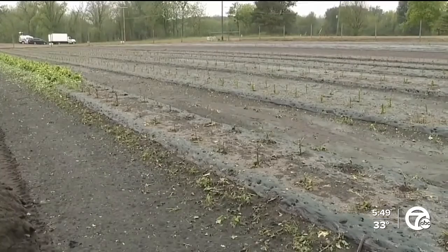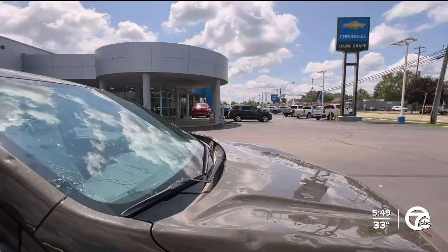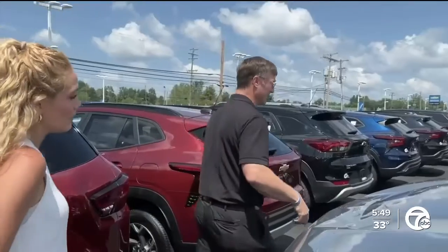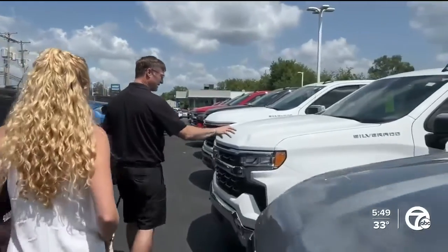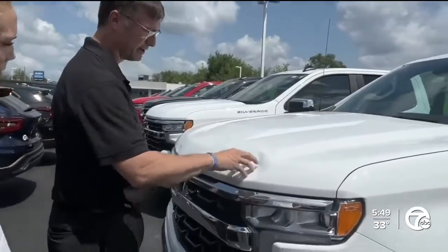That field was completely destroyed. At the Hank Graff Chevrolet dealership, baseball-size hail damaged every car on the lot. Just look at the hood — that's a very strong part of the car and it was still heavily dented.